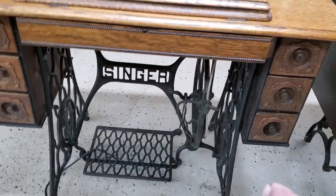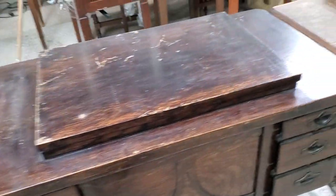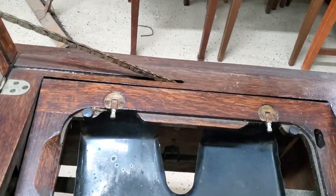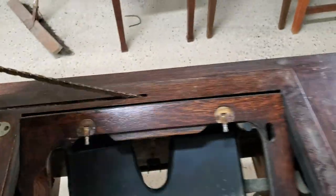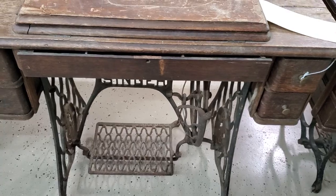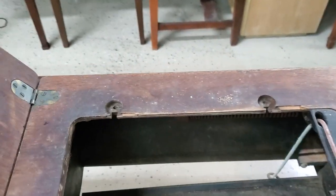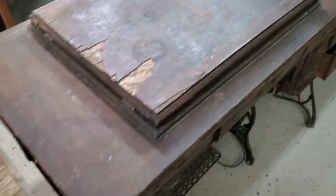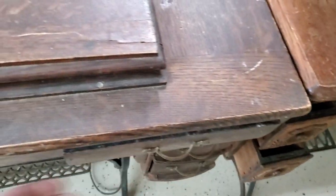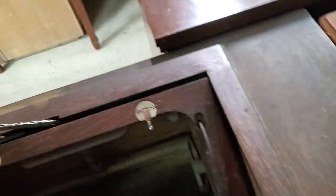We have one decent Singer treadle machine and a rustic machine — I'm not sure what would fit in there. This one's in working order, though it sounds like it needs a little oil. This one's rough but I think complete. Oh, it's missing the hinges. This one's got cool drawers.